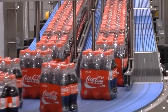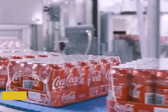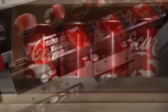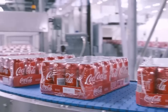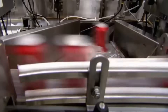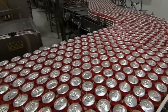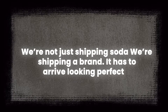When Coca-Cola is packaged, it's not just about looking good — it's about safety, strength, and storage. Bottles and cans are grouped into various bundles depending on the market: some go in six packs, some in trays, and some in cardboard wraps. The packaging is chosen to minimize movement and protect the product from damage. Each bundle is then shrink-wrapped in plastic or secured with recyclable clips. Robotic arms stack cans and bottles into large blocks, precisely balanced on wooden or plastic pallets. As one logistics manager put it: we're not just shipping soda — we're shipping a brand. It has to arrive looking perfect.